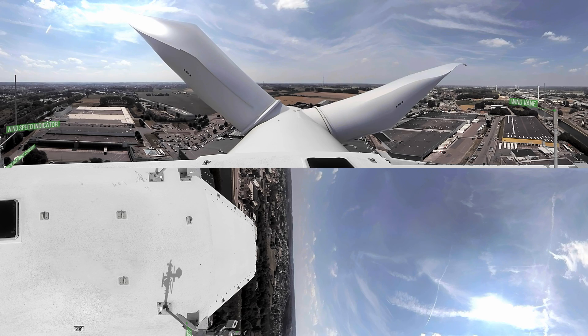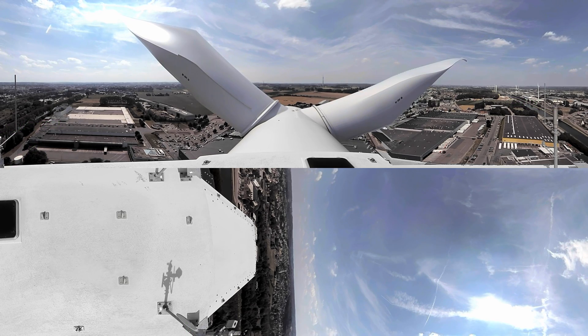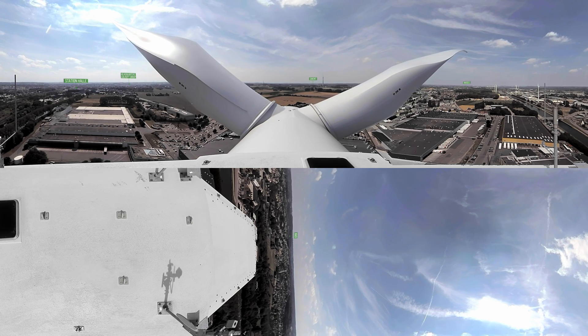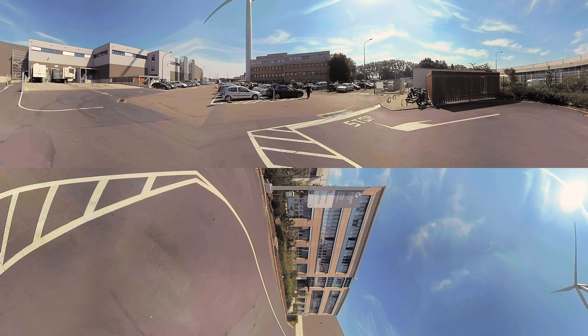The blades are 55.8 meters long. The position of the rotor blades changes automatically to ensure it is optimal. The wind turbine starts generating power at speeds of 10 kilometers per hour. This turbine's maximum capacity is 3.4 megawatts. The energy generated by this turbine provides power to 1,800 households a year and prevents approximately 2,000 tons of CO2 exhaust.